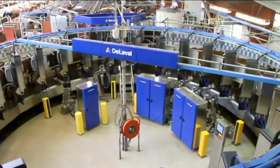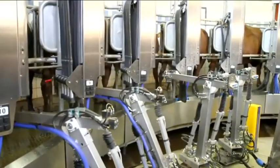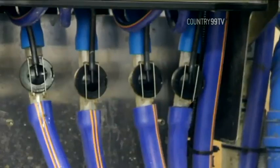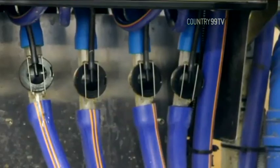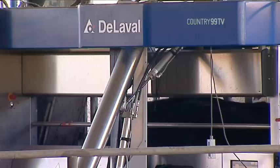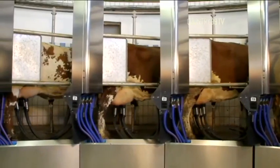The Swedish dairy technology company DeLaval has publicly unveiled what it says is the world's first commercial robotic rotary milking machine in Tasmania this week. It's a step forward from the single-stall box robotic milking systems in that it allows large numbers of cows to be milked simultaneously.